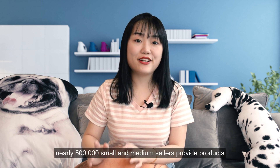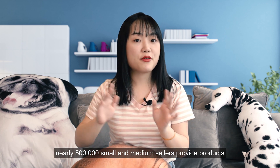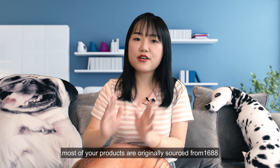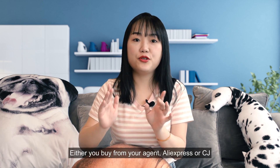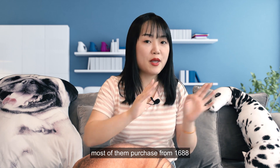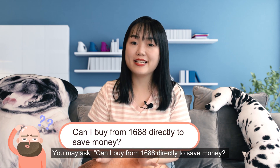Through Alibaba, nearly 500,000 small and medium sellers provide products for Amazon, Wish, eBay, AliExpress, and other platforms. And if you dropship from China, most of your products are originally sourced from Alibaba. Whether you buy from your agent, AliExpress, or CJ, most of them purchase from Alibaba. And you may ask: can I buy from Alibaba directly to save money?